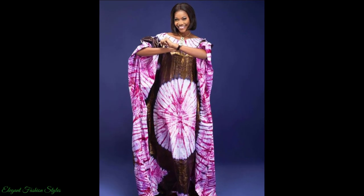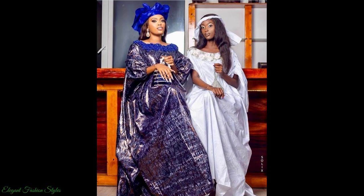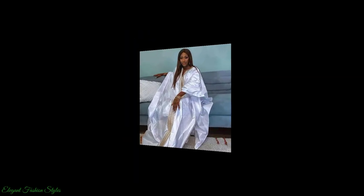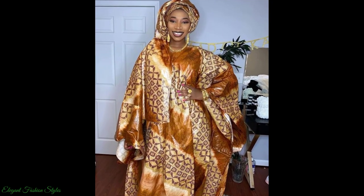These Bazin Ritchie Boo Boo Styles are comfortable and decent. Perfect to meet in-laws, attend religious functions, have photo shoots, etc. All these Bazin Ritchie Boo Boo Styles are divine and majestic for the marvellous ladies.